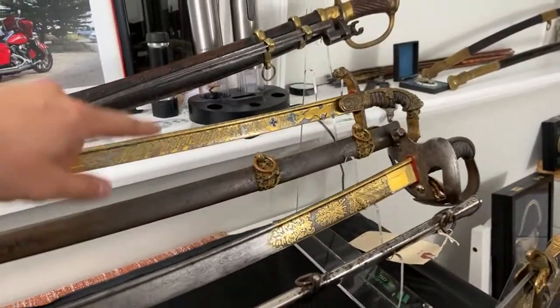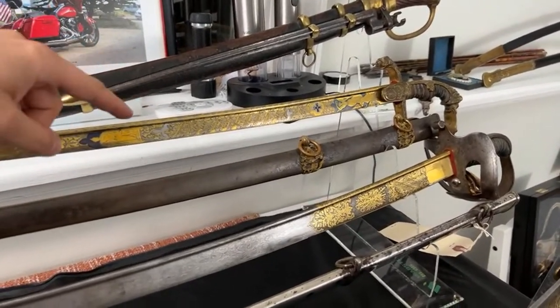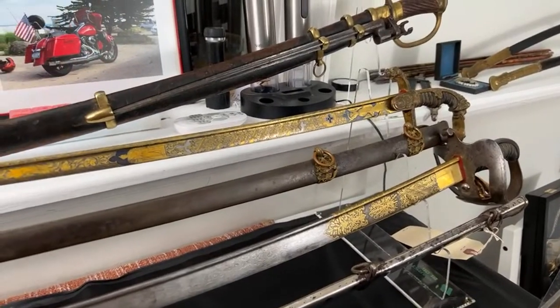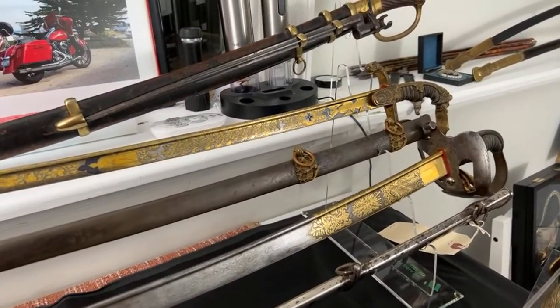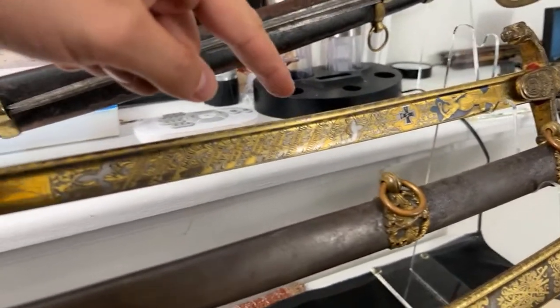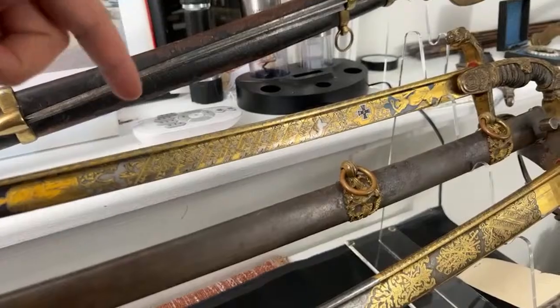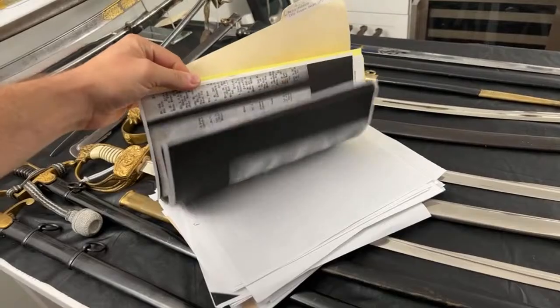This sword is from the Franco-Prussian War, 1870-1871, and it's much earlier than the average Kaiser period officer sword. Here we can also see an award — an Iron Cross second class for the Franco-Prussian War. On the scabbard we can see the names of battles and the owner of this sword. It's an incredible piece with a lot of documents.